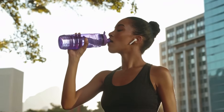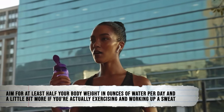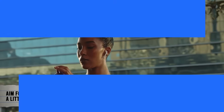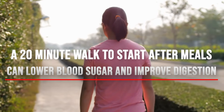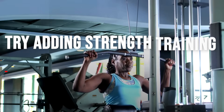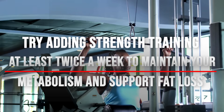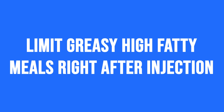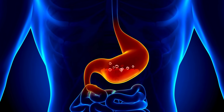Remember to stay hydrated — dehydration makes side effects worse and slows digestion. Aim for at least half your body weight in ounces of water per day, and a little more if you're exercising and working up a sweat. Get light movement daily — a 20-minute walk after meals can lower blood sugar and improve digestion. Over time, add more time, and try adding strength training at least twice a week to maintain your metabolism and support fat loss. Aim for 150 to 300 minutes of activity per week. Limit greasy, high-fat meals right after injections — they can worsen nausea and delay gastric emptying. Try starting the day with something easy to digest, like chicken broth, protein shakes, or cooked veggies.